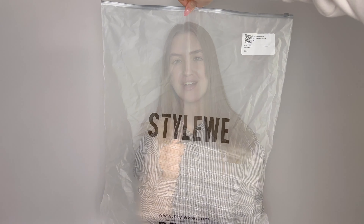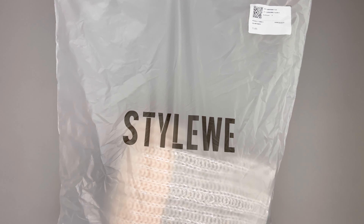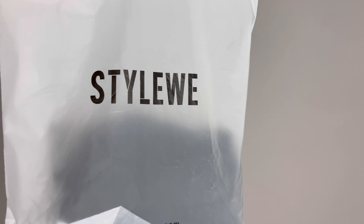Hi friends, welcome back to my channel. Miris here, I hope you're doing well. In today's video we're going to be talking about a very interesting brand named StyleWe, which was founded in 2015 and today it's an online multi-designer brand featuring independent fashion designers. StyleWe claims that they thrive on making you feel elegant and stylish.